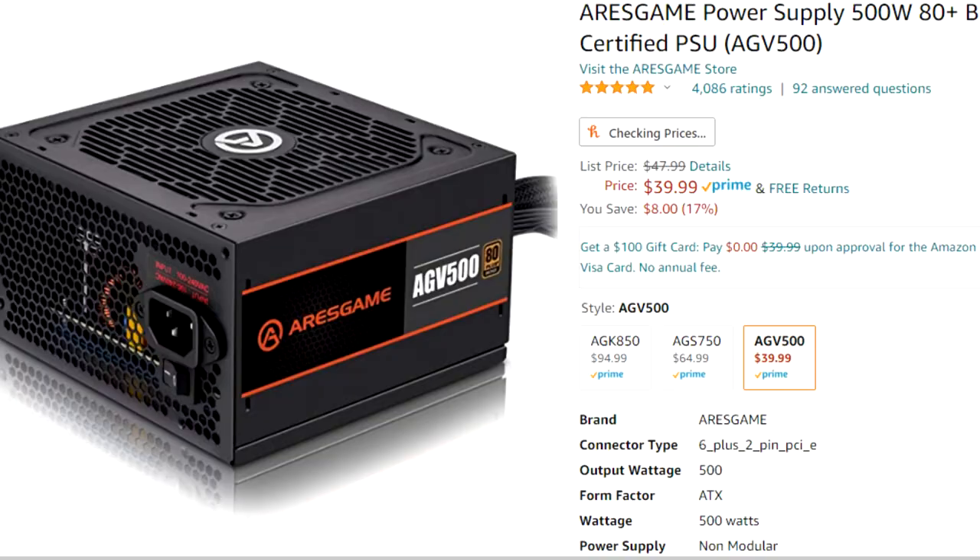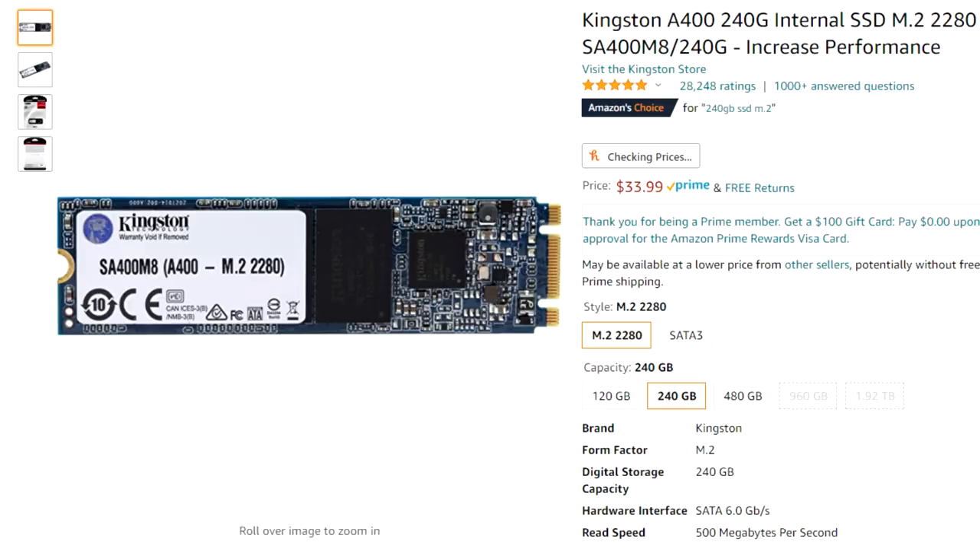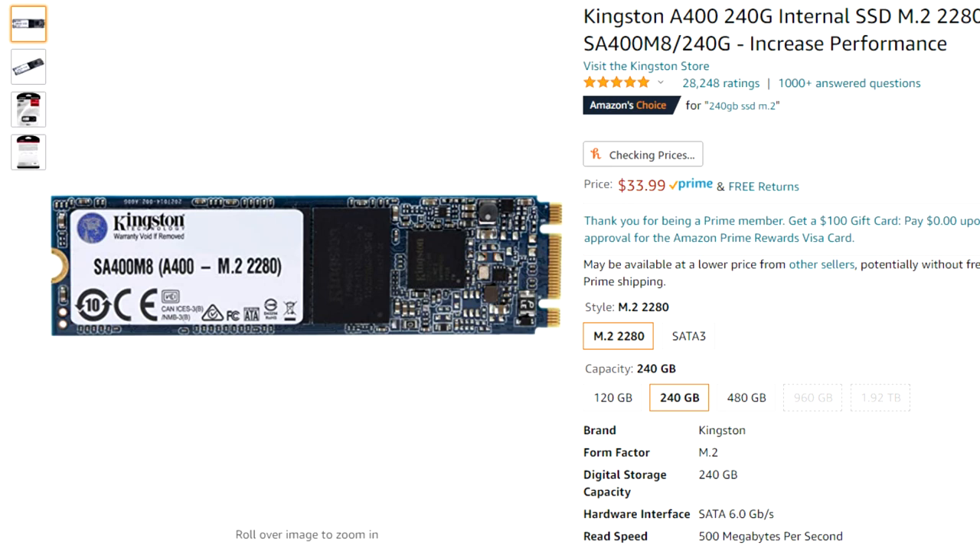For the power supply, we got a 500-watt Aeros Gaming — I literally have no idea how to pronounce that — but yeah, 500 watts, we paid about $32, I think that's a pretty good deal. For the storage, we went with a Kingston 240GB M.2. Since we did have a newer motherboard, we could do that M.2 and get a lot faster storage.